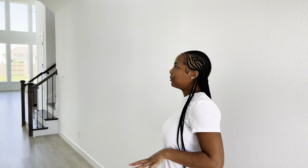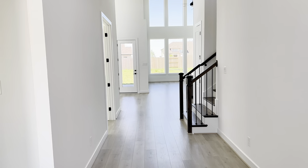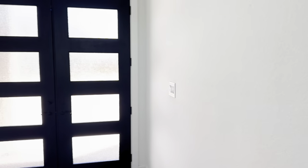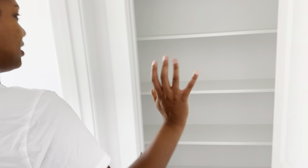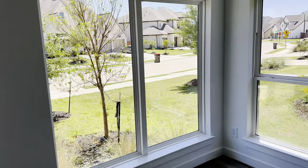This house is a four bedroom, four and a half bath. This is the first bedroom over here. My favorite part is the double doors and the small little storage closet. Our house right now doesn't have much storage, so that's great.